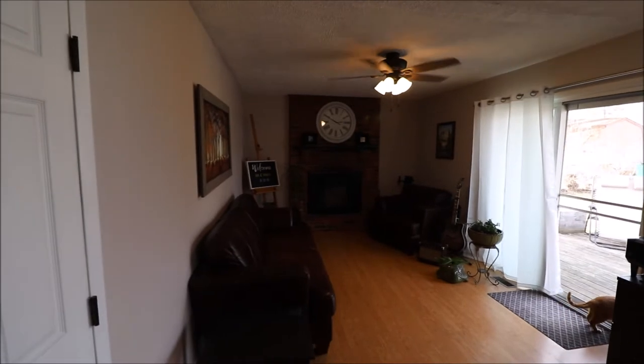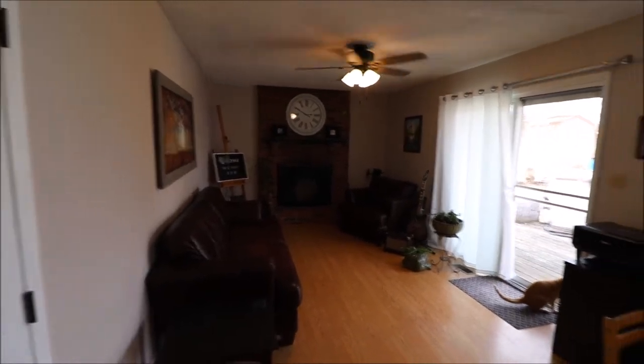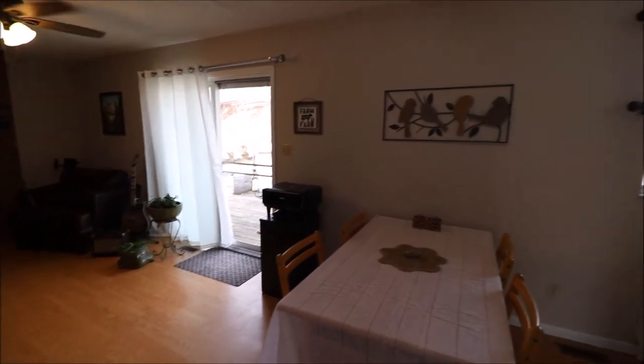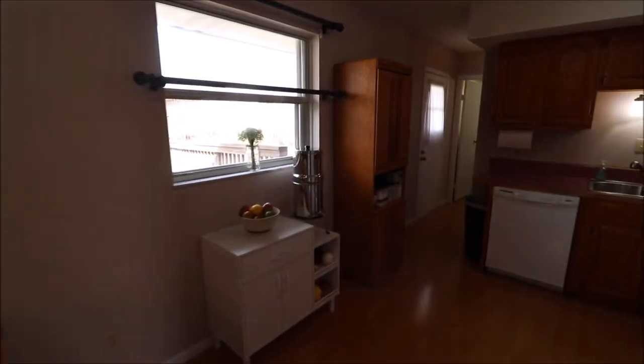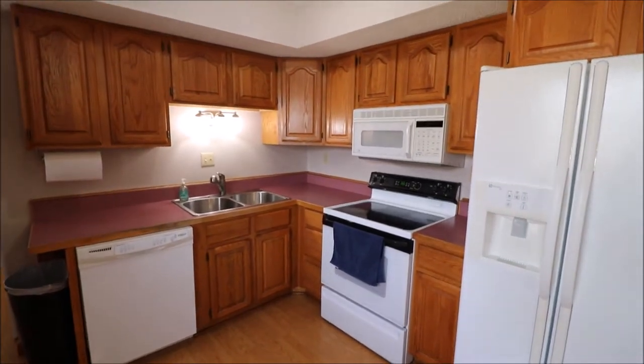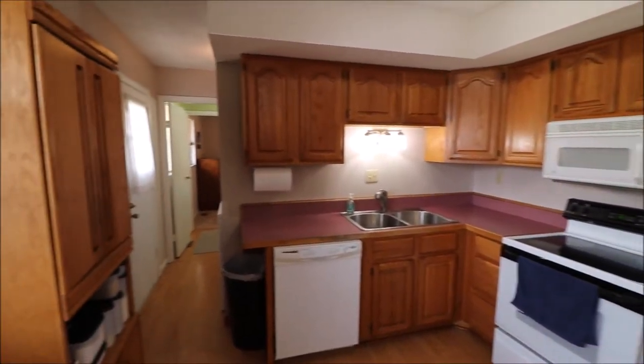To our left, we'll go ahead and head this way first. Opens back up into this great family room with a wood-burning fireplace. Eat-in kitchen area, and then a really nice spacious kitchen. It has a great feel in here. Lots of counter space. Very, very clean.